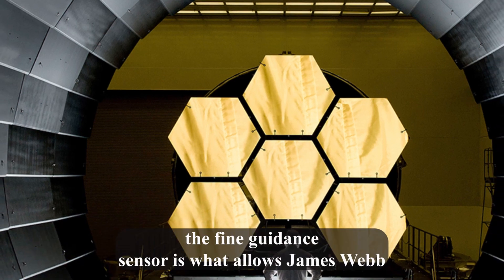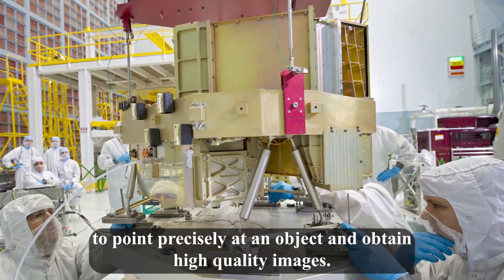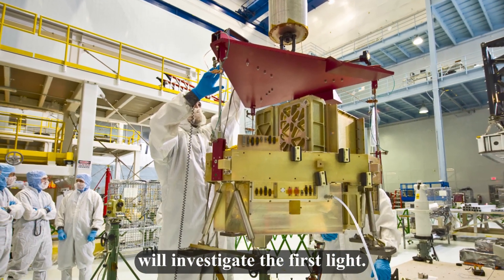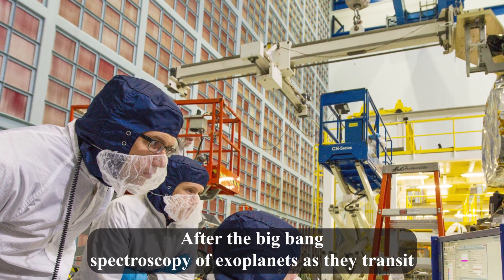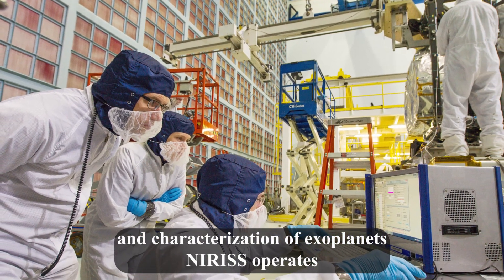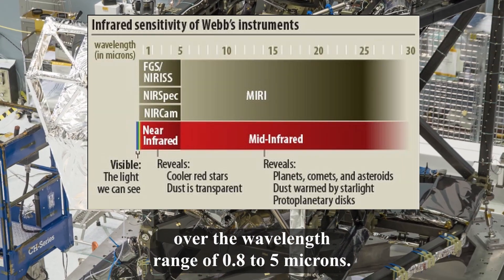The fine guidance sensor is what allows James Webb to point precisely at an object and obtain high-quality images. The near-infrared imager and slitless spectrograph will investigate the first light after the Big Bang, spectroscopy of exoplanets as they transit in front of their stars, and the detection and characterization of exoplanets. NIRISS operates over the wavelength range of 0.8 to 5 microns.